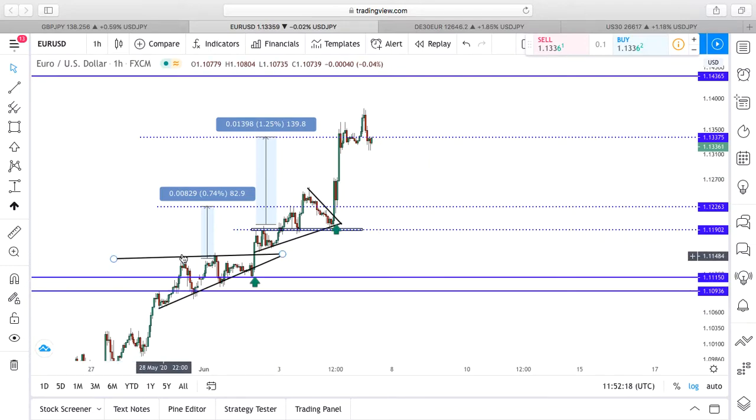As you can see, if you were to trade this in hindsight it's simple: breakout, pullback, breakout, potential pullback, and then a rally to this resistance level. And these are the kind of trading conditions that we love and that as a trader you want to take full advantage of.